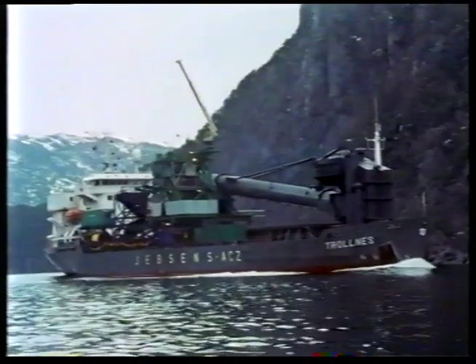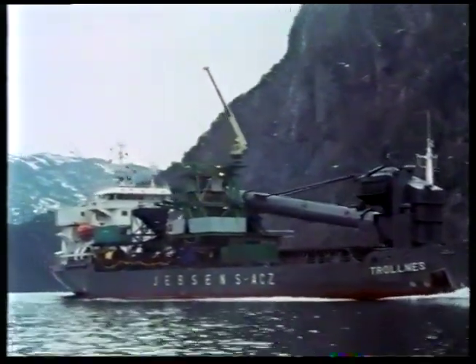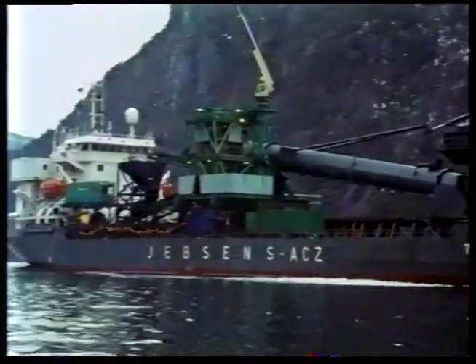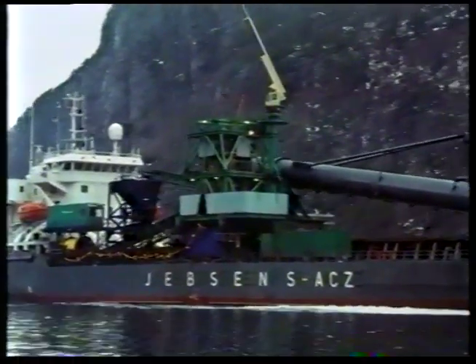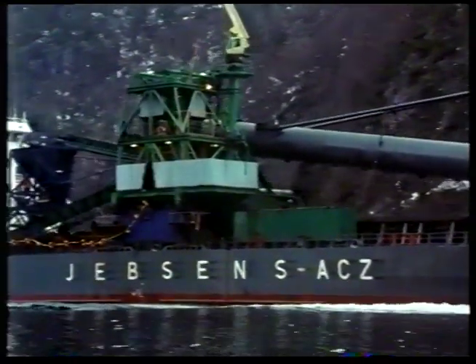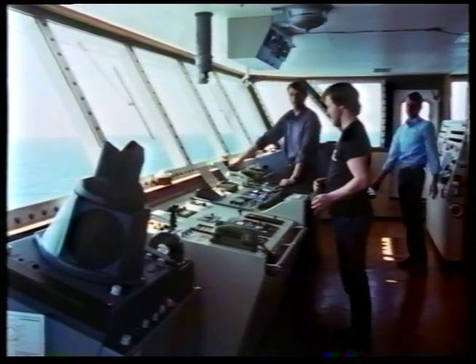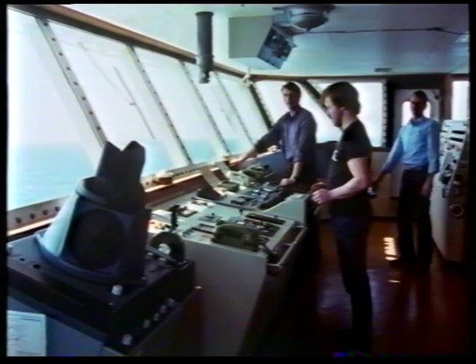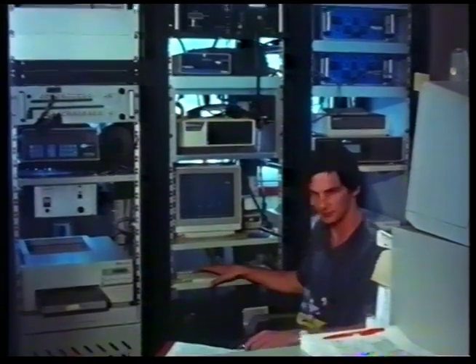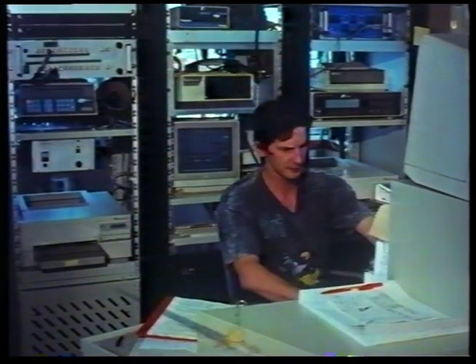Equally as fast, the Trawness's 4,000 horsepower engines drive the vessel to its required location. The ship is manoeuvred to its correct position with the aid of advanced satellite navigation instruments.